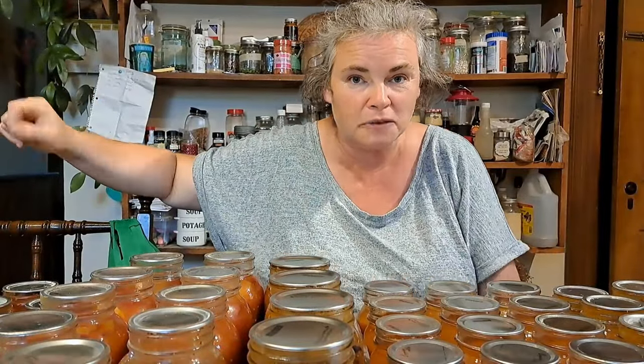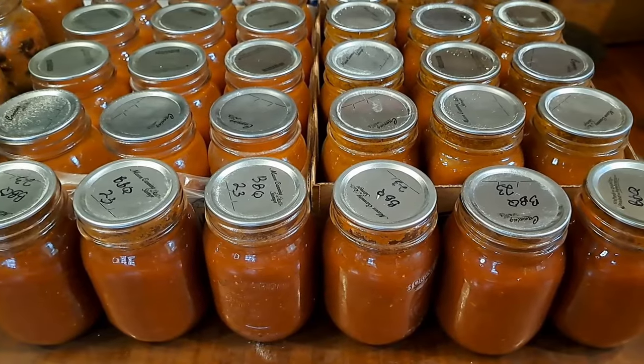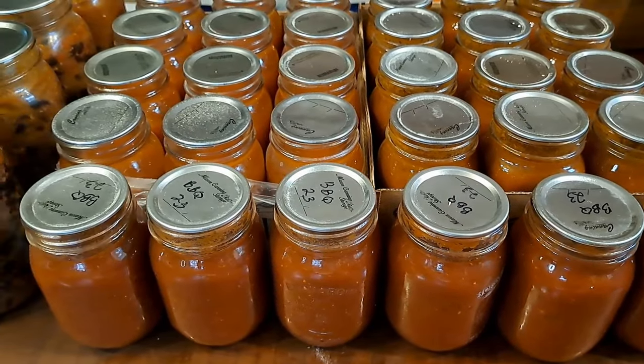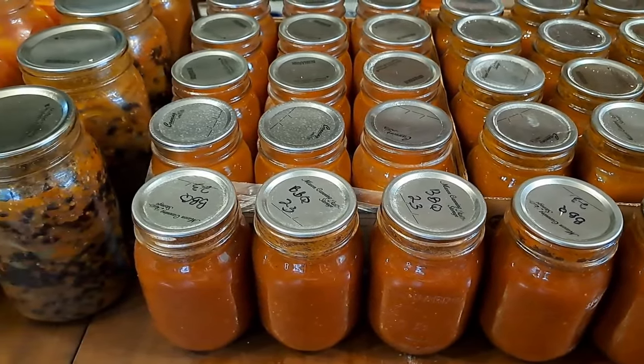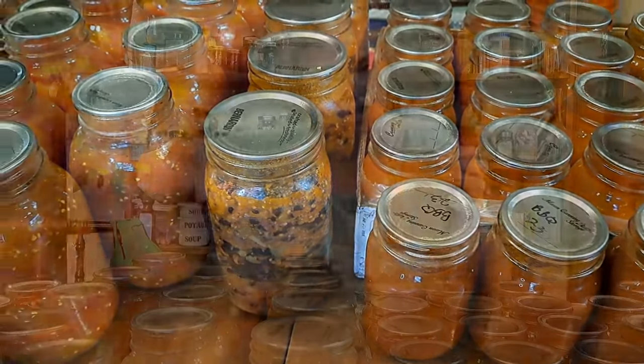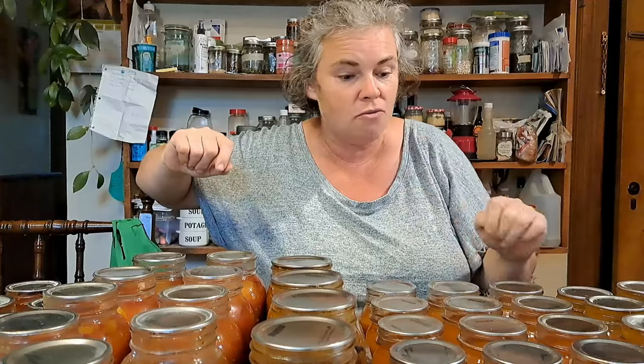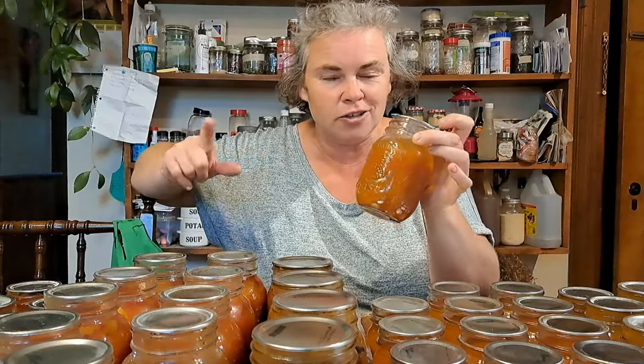Ange and I had an extremely productive start to the week — we canned our bums off. We ended up with six jars of barbecue sauce, absolutely gorgeous. Twelve jars of butter chicken curry sauce — twelve is not enough for us, so I'll be making this again when my tomatoes are ready. We got twelve jars of tomato cocktail, great for Caesars. Not quite the same as Clamato, but still tasty and works great.